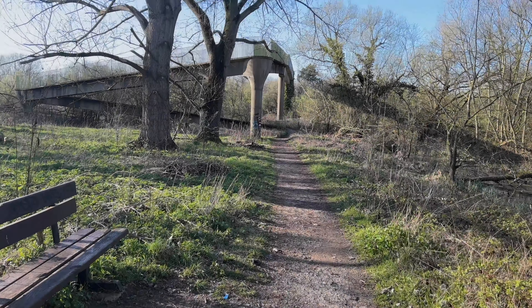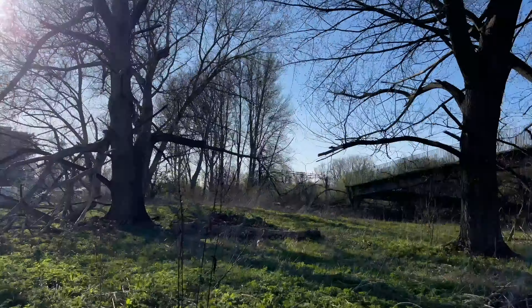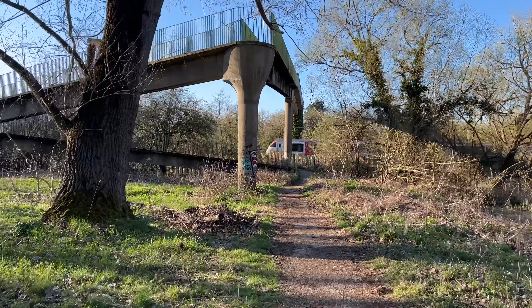I decided today I would go out for a little journey over the zigzag bridge and go for a little walk down the river, to explore an old Roman temple site. I've never been here before so I don't know what to expect, but I heard there wasn't much left to see.